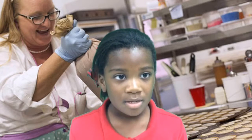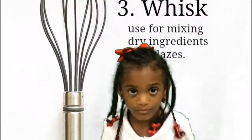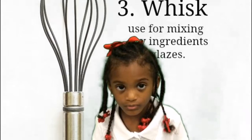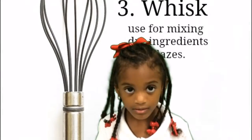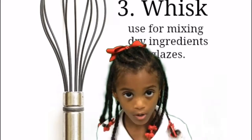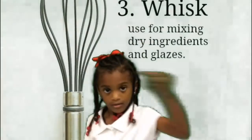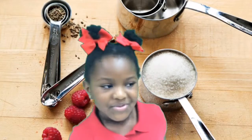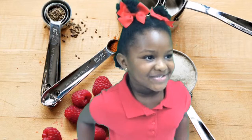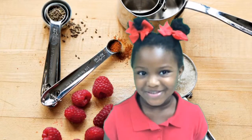Bakers use different tools in their kitchen. One thing they use is a whisk. They use it to stir the ingredients. Another tool they use is a measuring cup. They use that to measure the ingredients.